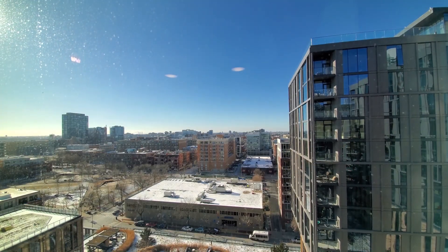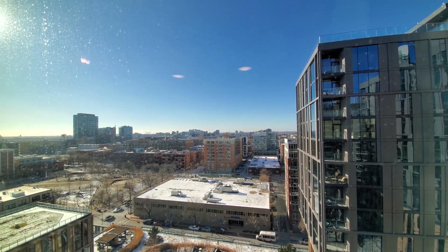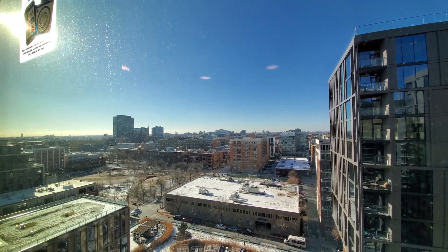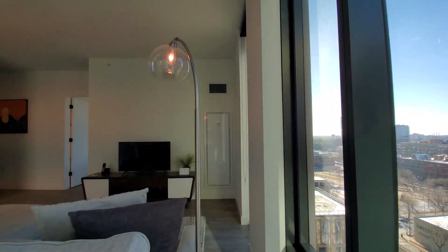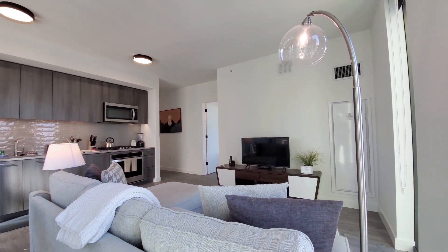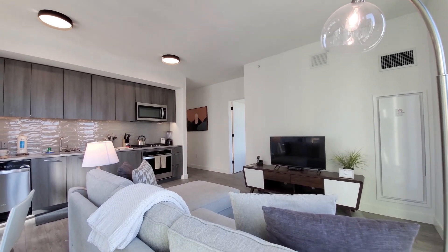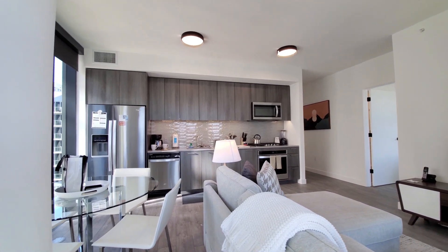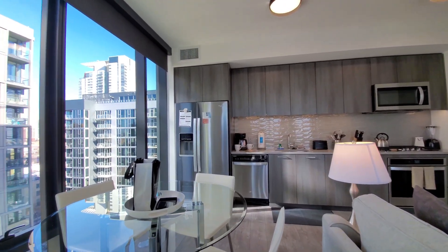I'm in apartment 1306, a two-bedroom, two-bath in the South Tower, looking west over the pool deck and Mary Bartelme Park. Turning into an open-plan living, dining, and kitchen area with comfortable furniture looking toward a large screen TV. High ceilings and plank flooring extend throughout the apartment, with floor-to-ceiling windows and roller shades.